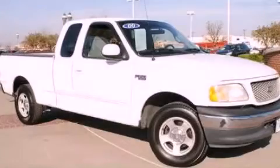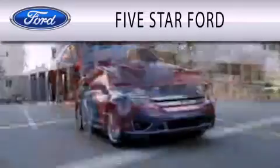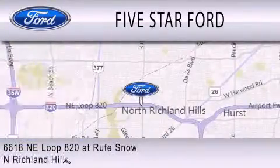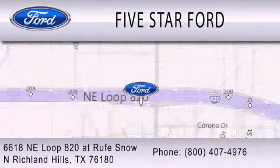Stop by today and test drive this automobile for yourself. Five Star Ford is dedicated to doing everything possible to ensure that the experience you have selecting your vehicle is as pleasant as possible. We're located at 6618 Northeast Loop 820 at North Richland Hills.